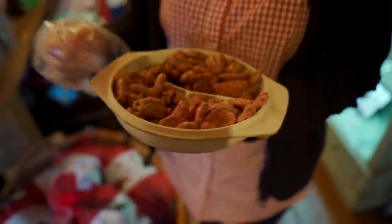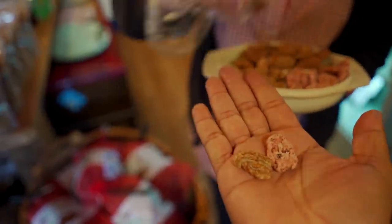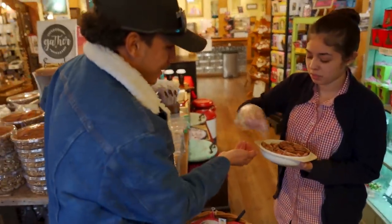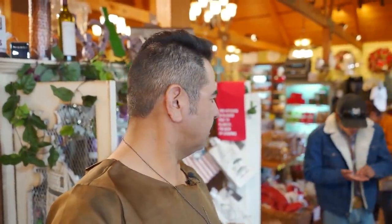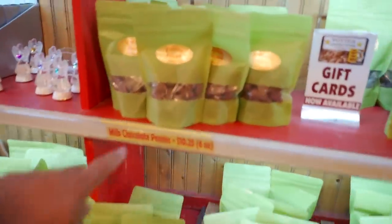We tried one of each — red velvet, caramel, and cinnamon sugar. These are freaking good! The caramel for sure for me. I think that was the caramel one — you can taste the caramel. Man, these are freaking amazing. These are the chocolate covered pecans too — that's some good stuff.